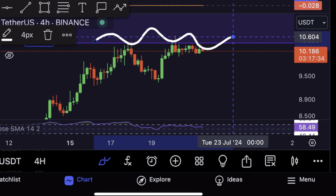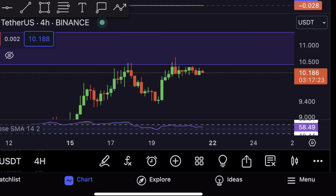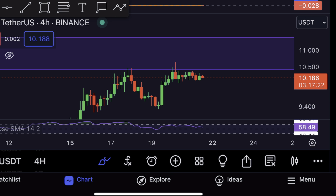In addition to that, we are currently facing heavy resistance at this resistance zone right here, so take this as a warning to be careful and cautious, particularly at this moment, because we are facing heavy resistance at this resistance zone and have been rejected twice.